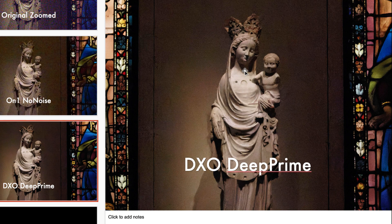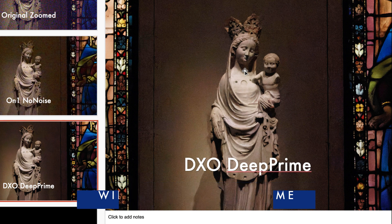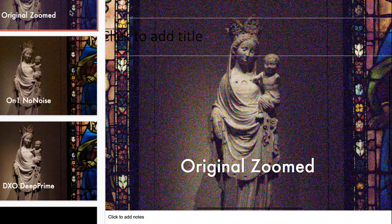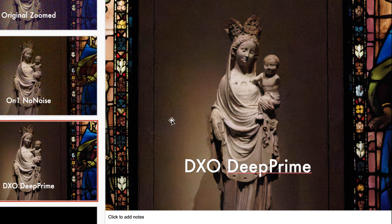Given that both On1 and DxO are excellent, which would I recommend if I had to choose one? I would choose DxO for two reasons. First, their noise reduction is greater. On1 does take care to maintain details, but looking at a MacBook screen, I can see noise in the background more significantly. In normal viewing distance and with the great deal of zoom applied, this won't be very visible — On1 did a fantastic job — but compared to DxO, DxO's noise reduction is much smoother. I prefer that smooth look, even though the detail on On1 is slightly better.